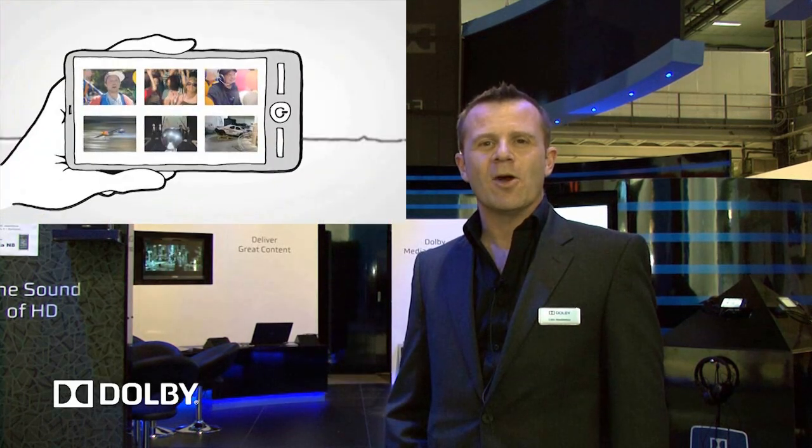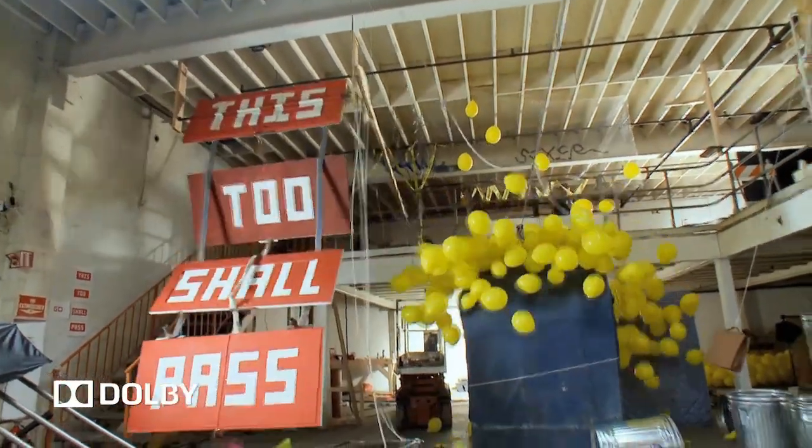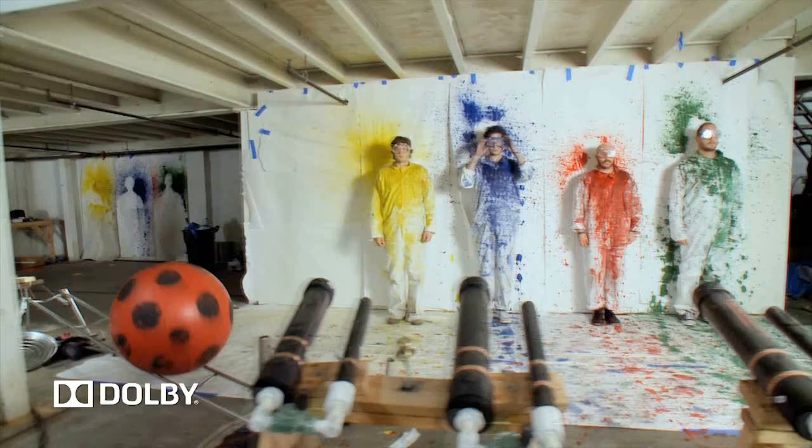Our theme at the show is incredible entertainment anywhere. We're featuring technologies including Dolby Digital Plus, Dolby Mobile and Dolby Media Generator, which allow customers to experience great content on the go wherever they are.